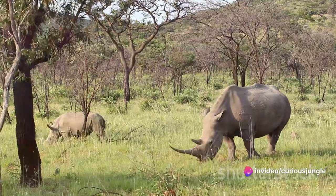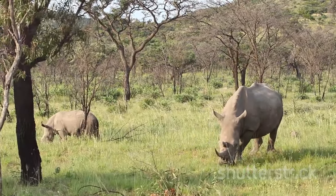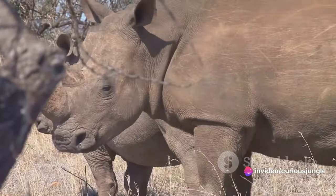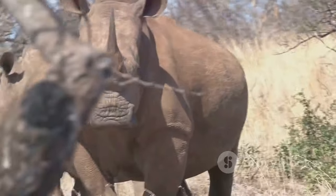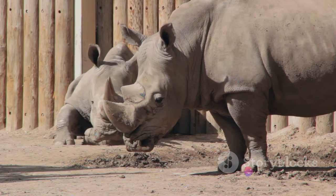That's like eating around 4,000 apples every day. Their sharp prehensile lips aid them in grasping and pulling vegetation from the ground. But a rhino's day isn't just about endless munching — there's a social aspect to their lives as well. Rhinos are generally solitary creatures, with males being particularly territorial. They mark their territories with piles of dung and sprays of urine, sending clear signals to other rhinos to steer clear.